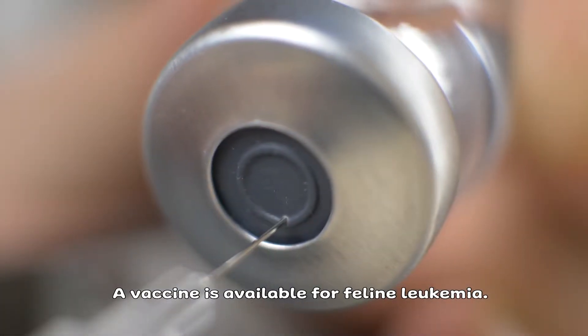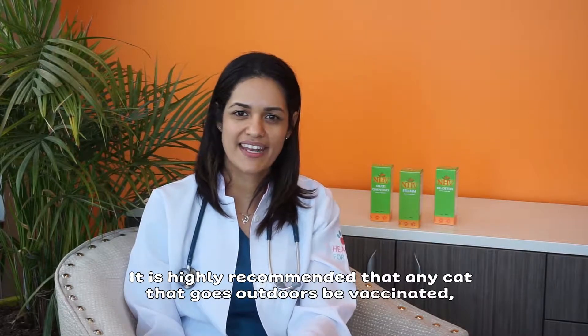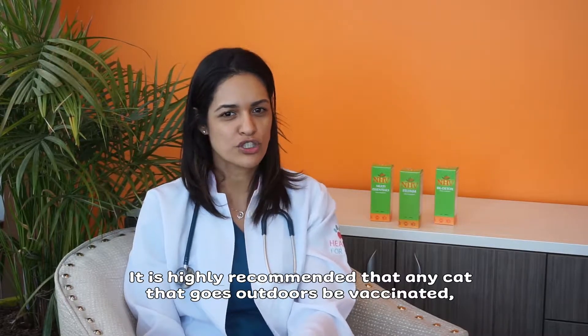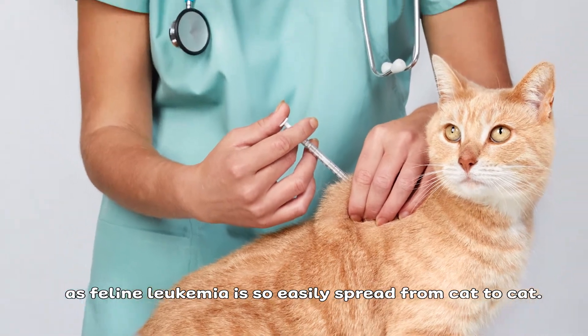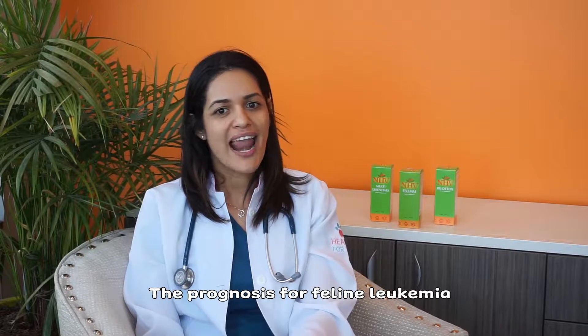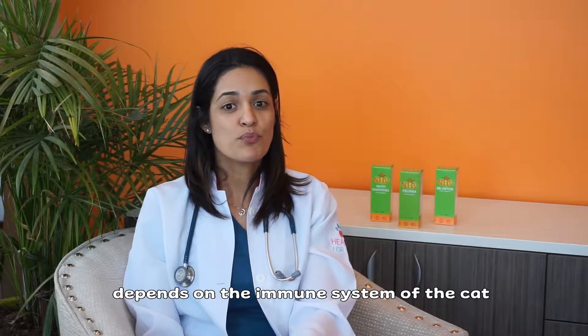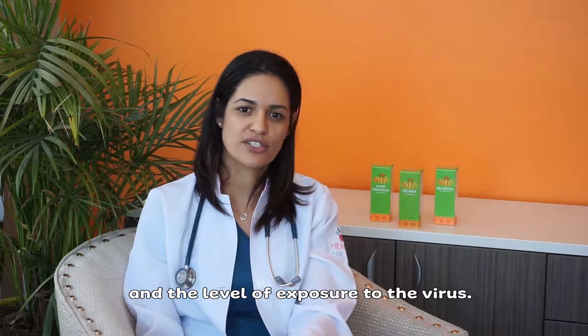A vaccine is available for feline leukemia. It is highly recommended that any cat that goes outdoors be vaccinated, as feline leukemia is so easily spread from cat to cat. The prognosis for feline leukemia depends on the immune system of the cat and the levels of exposure to the virus.